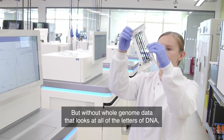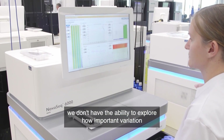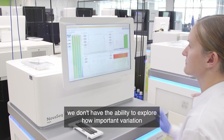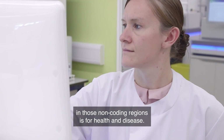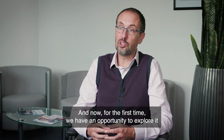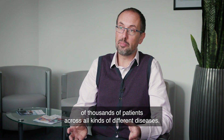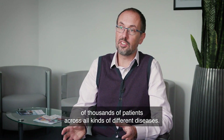But without whole genome data that looks at all of the letters of DNA, we don't have the ability to explore how important variation in those non-coding regions is for health and disease. And now, for the first time, we have an opportunity to explore it in a comprehensive way in hundreds of thousands of patients across all kinds of different diseases.